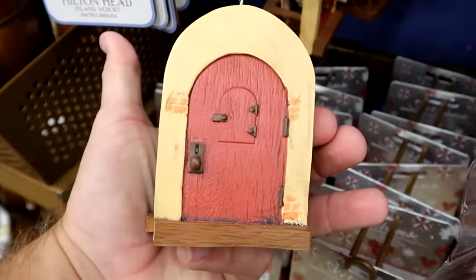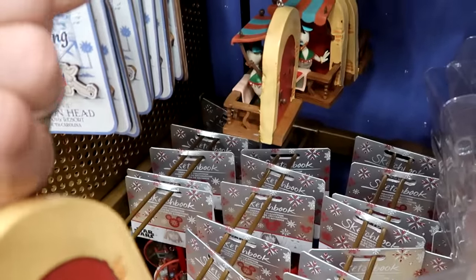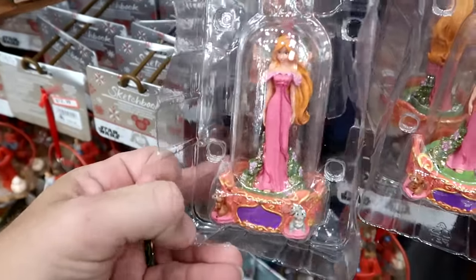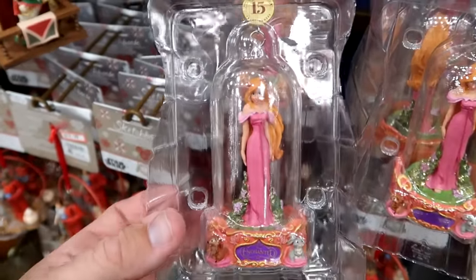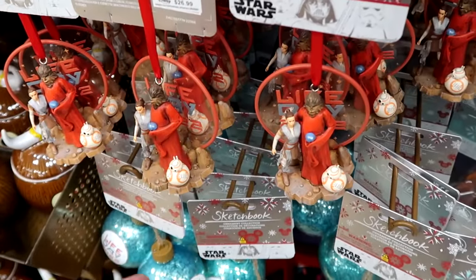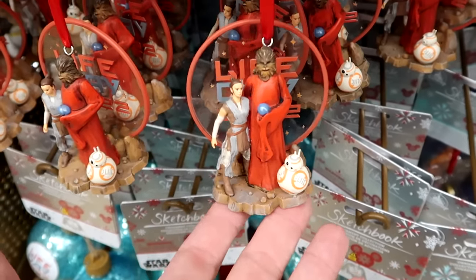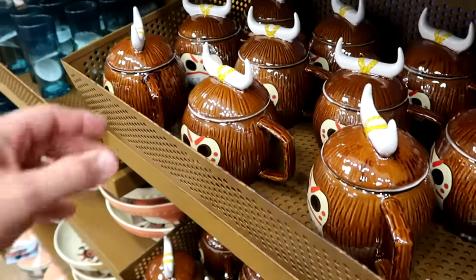There's another Sketchbook Series ornament for the 15th anniversary of Disney Enchanted — $7.99. Back down here, lots of Sketchbook Series Christmas ornaments including Life Day 2022 with BB-8, Rey, and Chewbacca — Life Day 2022 behind them — $12.99 from $27.